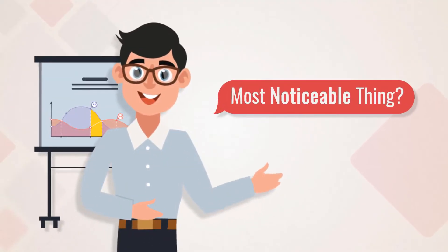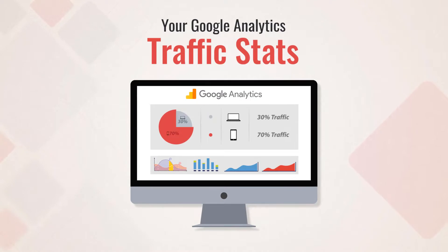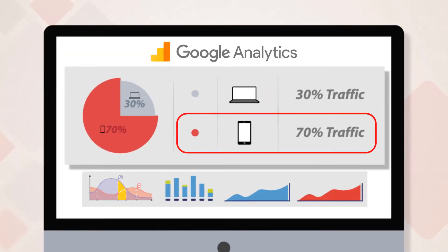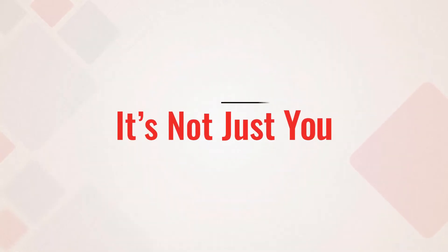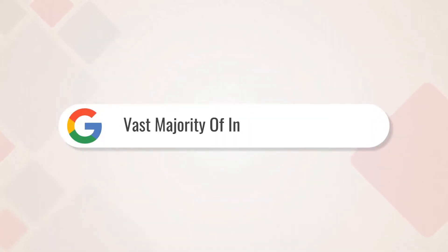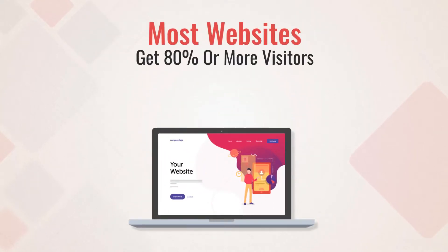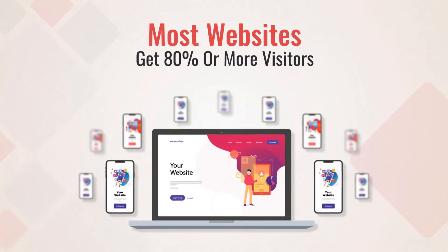Tell me, what is the most noticeable thing that you saw the last time when you looked at your Google Analytics traffic stats? You noticed that most of your traffic is coming from mobile phones. And it's not just you. According to Google, the vast majority of internet traffic is now on mobile devices, and most websites get 80% or more of their visitors from them.